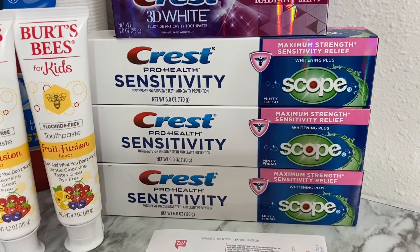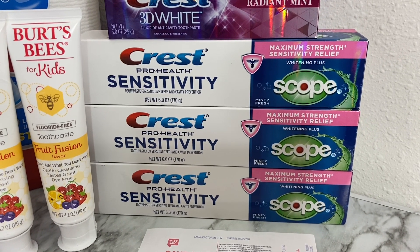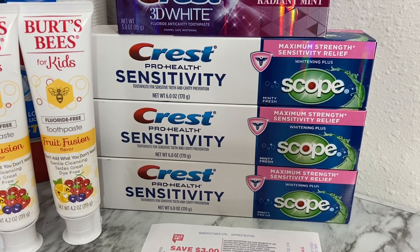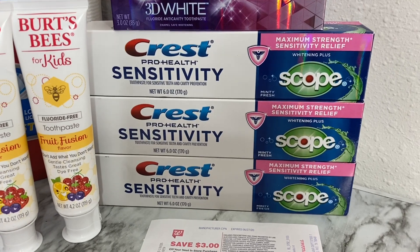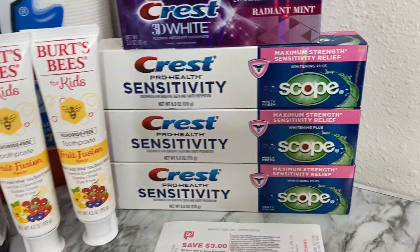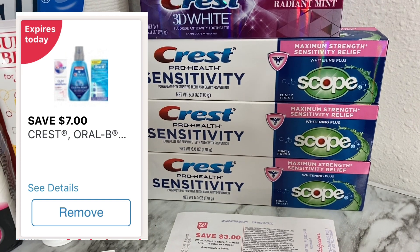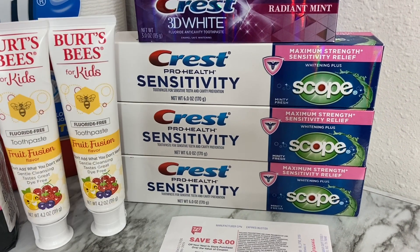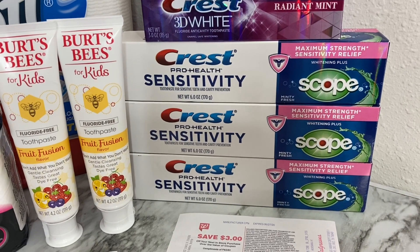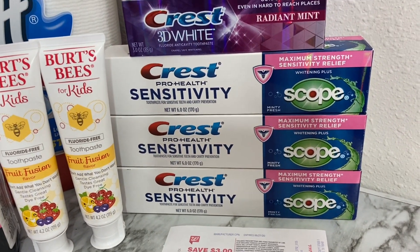For the Crest Pro Health sensitivity toothpaste, priced at three ninety-nine, the deal is buy two and receive four thousand points. I was planning on getting four but they only had three at my store, and they were out of the three ninety-nine toothbrushes and mouthwash that also matched the coupon. I purchased three at three ninety-nine — eleven ninety-seven — and used a seven-dollars-off-three digital coupon, bringing my total to four ninety-seven. I got back my four thousand points, so effectively ninety-seven cents for all three, or thirty-two cents each.